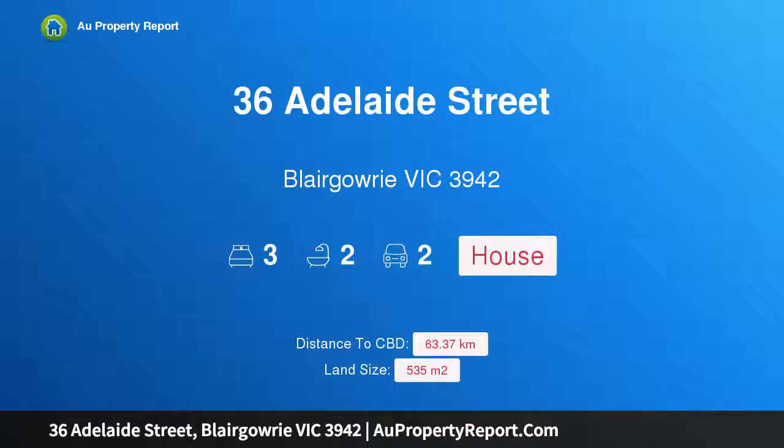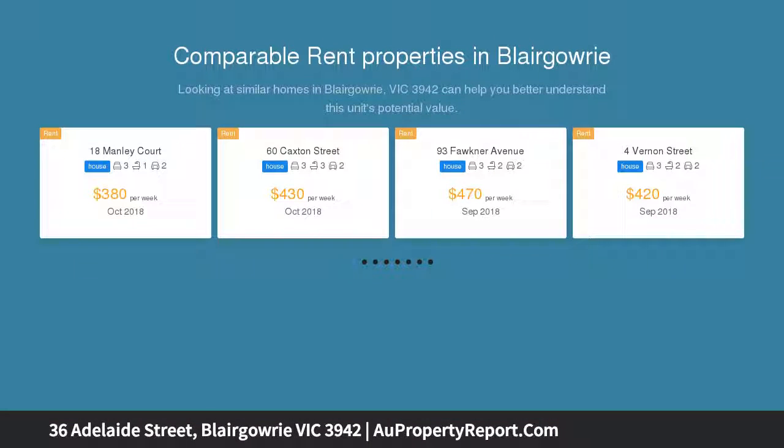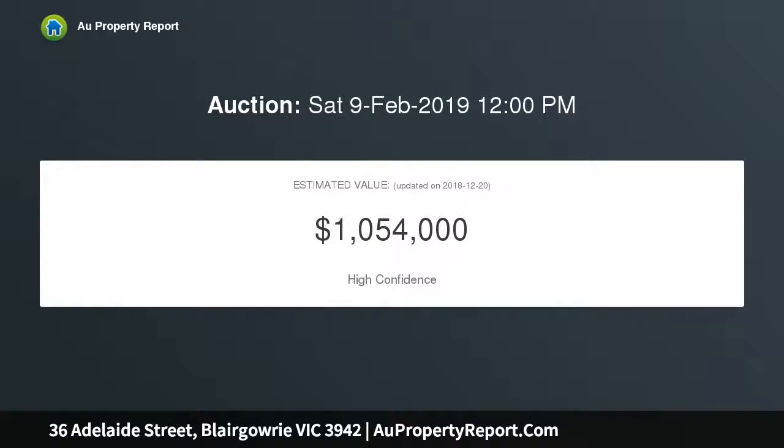Hi, I am glad to introduce property 36 Adelaide Street, Blairgowrie, Victoria 3942. Carina, here's your chance. Near both the wonderful Blairgowrie Bay Beach and the delightful Blairgowrie Village, this home is move-in ready, private and low-maintenance, a haven from city life.